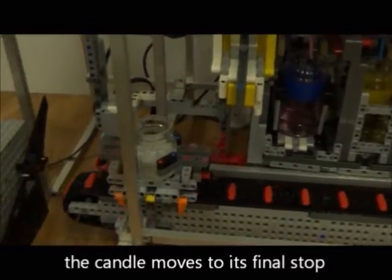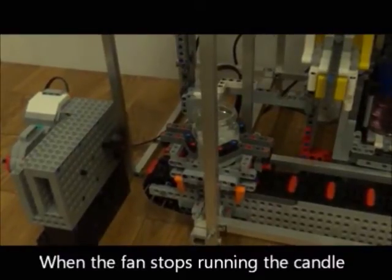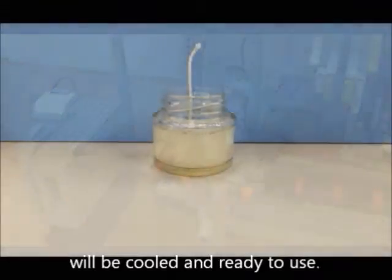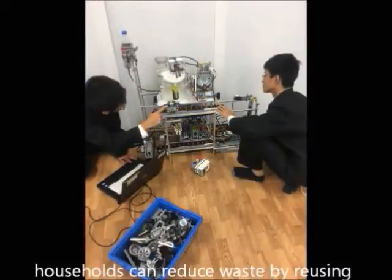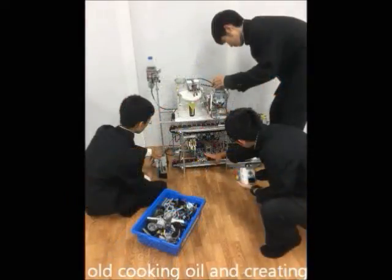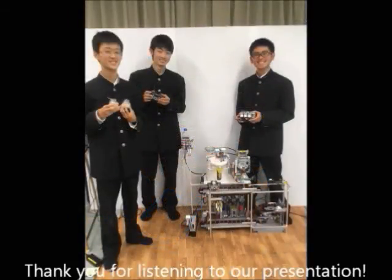After adding the scent, the candle moves to its final stop where it will then be cooled. When the fan stops running, the candle will be cooled and ready to use. Here is the final product. By using this robot, households can reduce waste by reusing old cooking oil and creating an enjoyable product. Thank you for listening to our presentation.